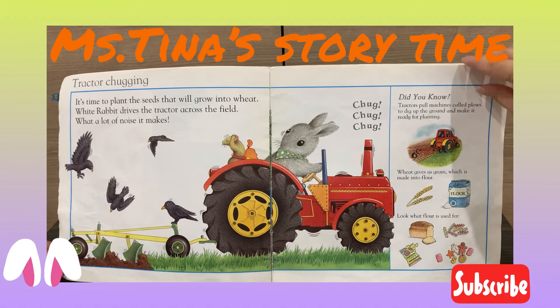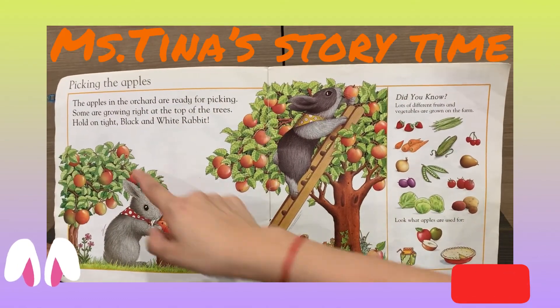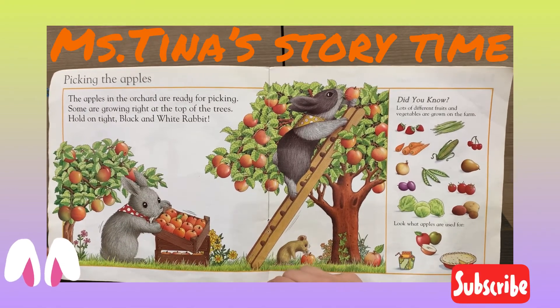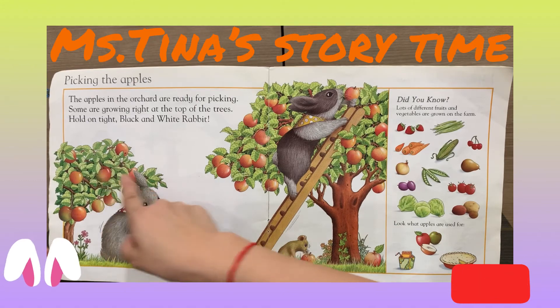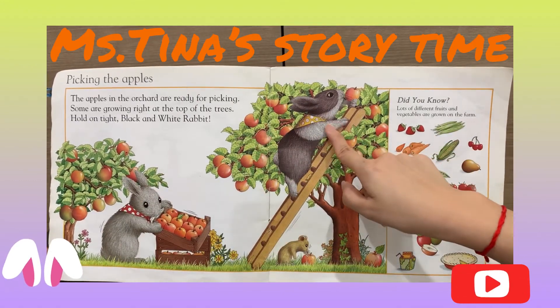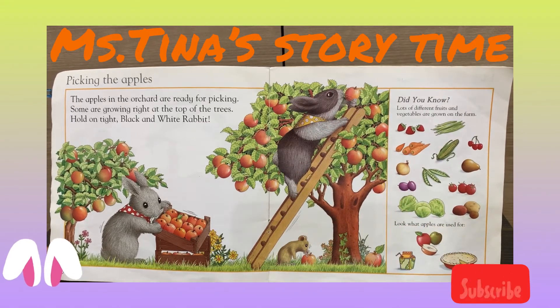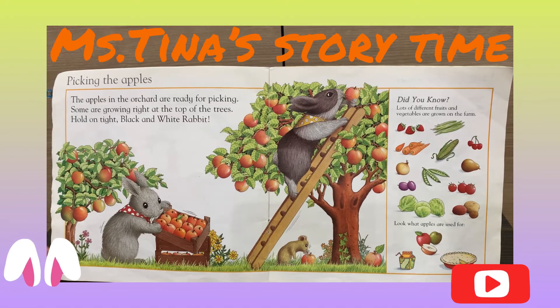Little Bunny Foo-Foo jumps over the farm. Picking the apples! The apples on the tree are ready for picking. Some are growing right at the top of the tree. Hold on tight, black and white rabbit! Did you know lots of different fruits and vegetables are grown on the farm? Like strawberries, carrots, corn, cherries, pears,